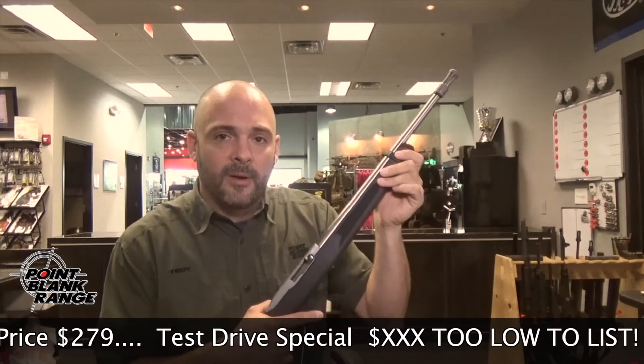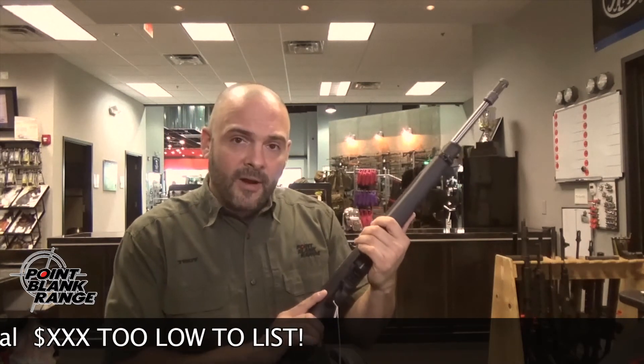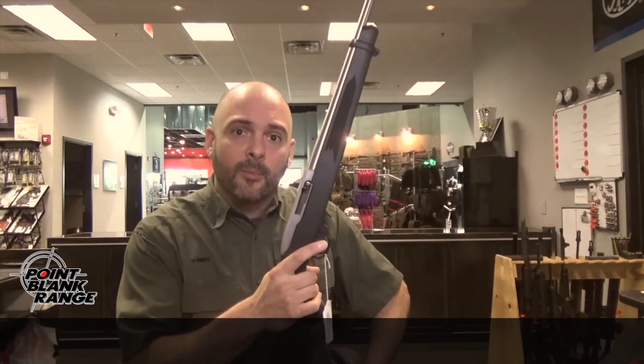What's nice about the threaded barrel is you can thread on a suppressor if you choose. Come down Friday August 22nd through Sunday August 24th and shoot the Ruger 10/22 at Point Blank Range.